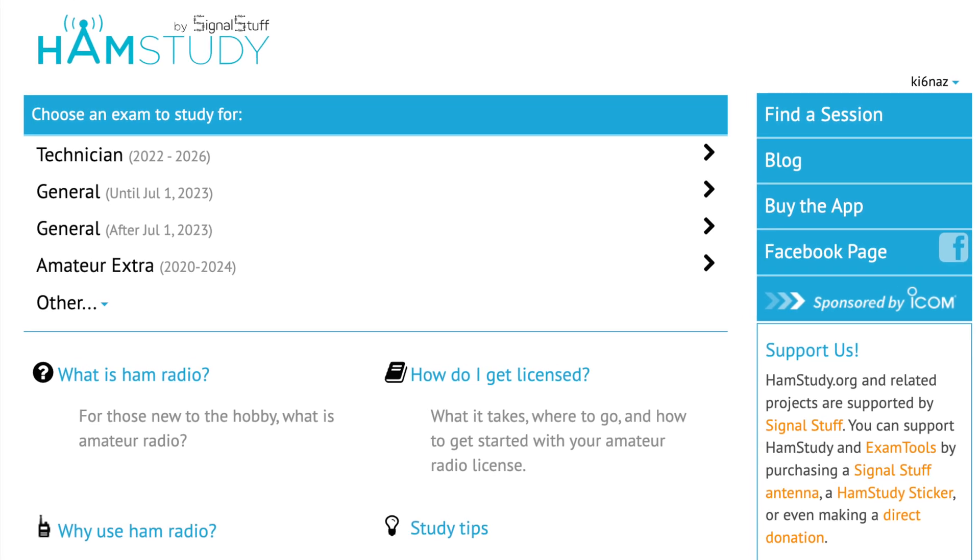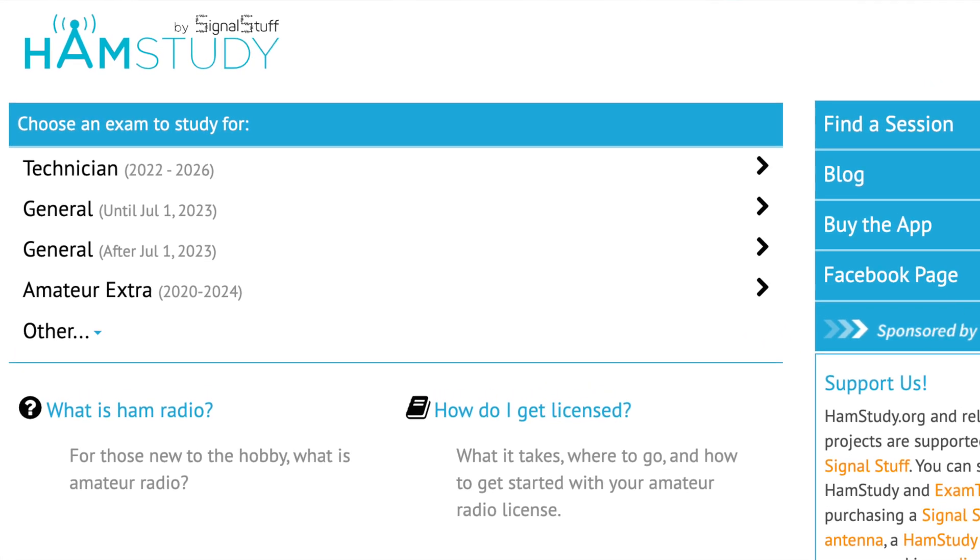Using this video series is very simple. You just go to the playlist and start going through the sub elements of the test. The test is broken up into multiple different sub elements that break them down into topics. Those topics include rules, what you must behave like on behalf of as an amateur radio operator, different radio applications and their operation, as well as some important safety information.